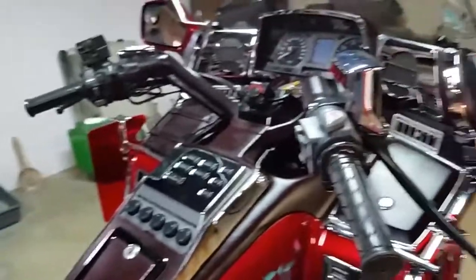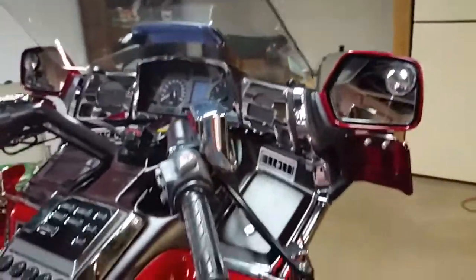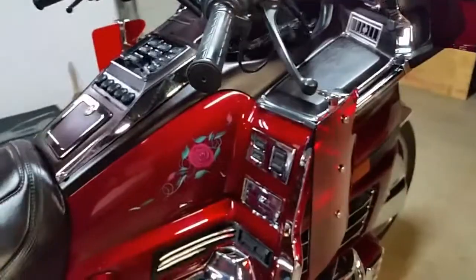Backrest for the driver. Like I said, it's got all kinds of extra chrome. It has extra lights.